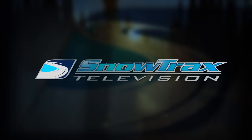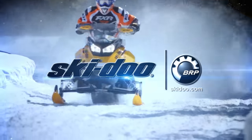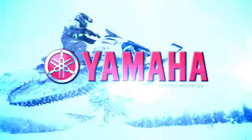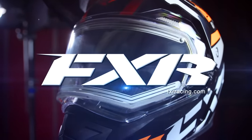Snow Tracks is sponsored by Ski-Doo, what matters is what's next; Yamaha conquers snow; and by FXR Racing, full throttle addiction.